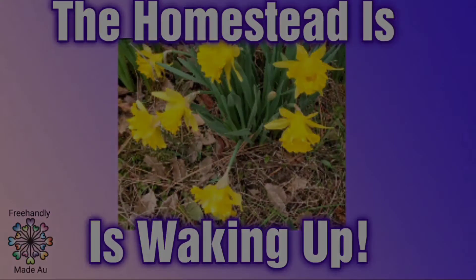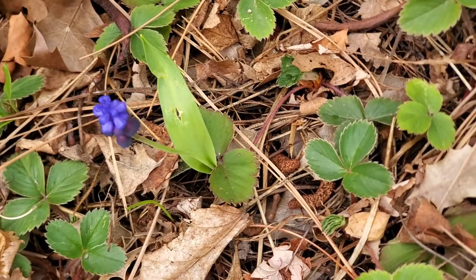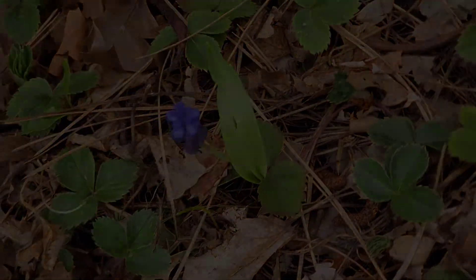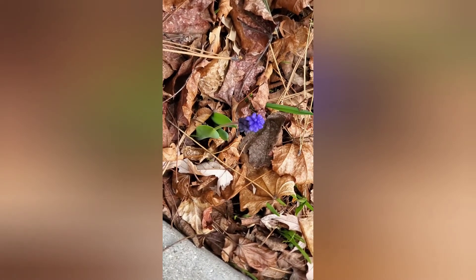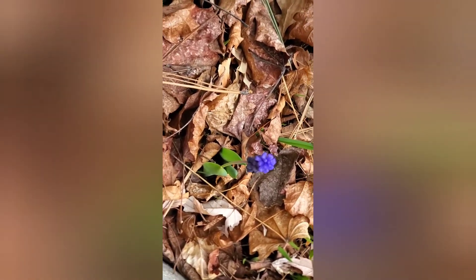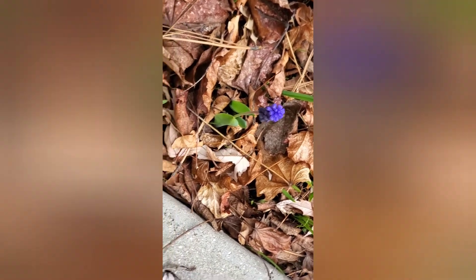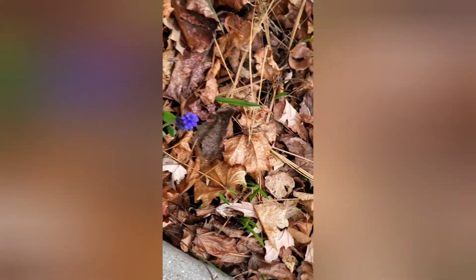Look at this beautiful flower or plant, that is so pretty! Do you know what this is, anybody? Do you know what kind of plant that is? Look how pretty — there's several of them kind of sporadically throughout the garden, popping up.